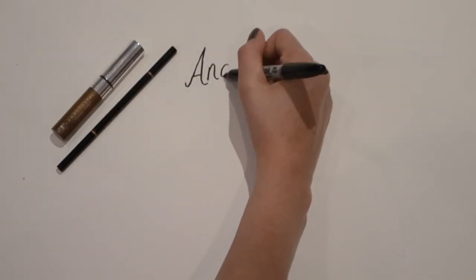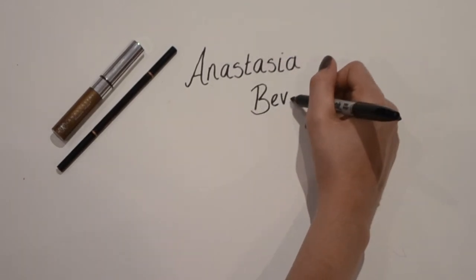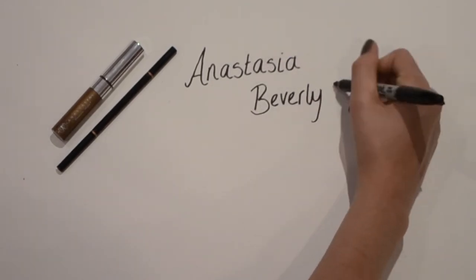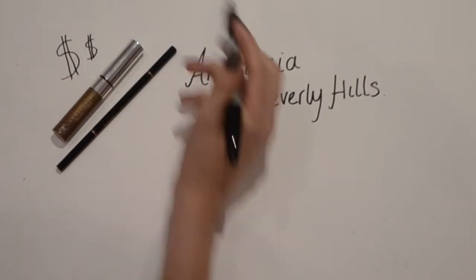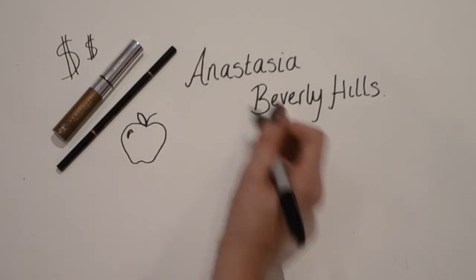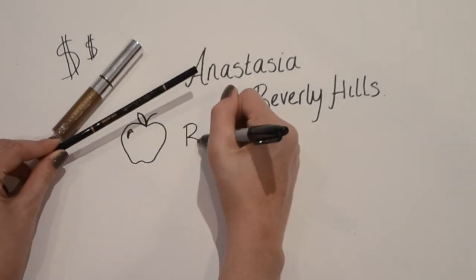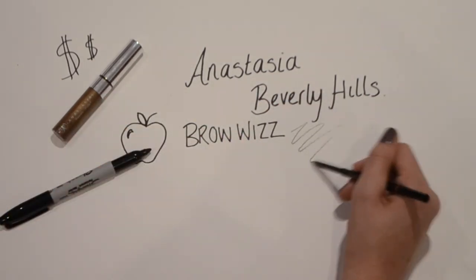So the next things I'm going to show you are the beauty things that I bought. Obviously when you're in America and you're into beauty, the one place you know you have to go is Sephora. I went there in Las Vegas and New York. Something I knew I wanted to get was the Anastasia Beverly Hills products.